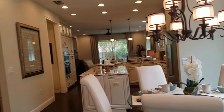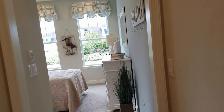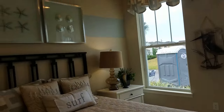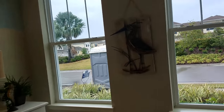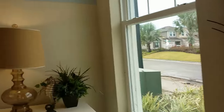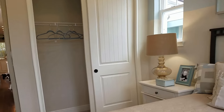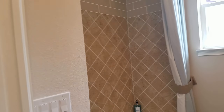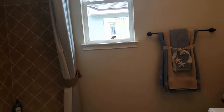I'll start over here in the guest bedroom. This is a two-bedroom unit, and here is the guest bedroom with nine-foot ceilings and impact-resistant glass. And this is the guest bathroom — it's very nice, with nice tile going all the way up to the ceiling.